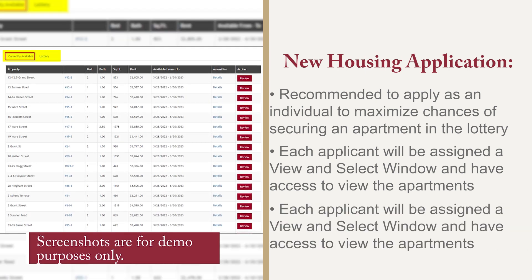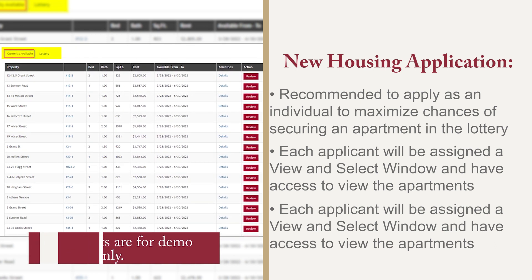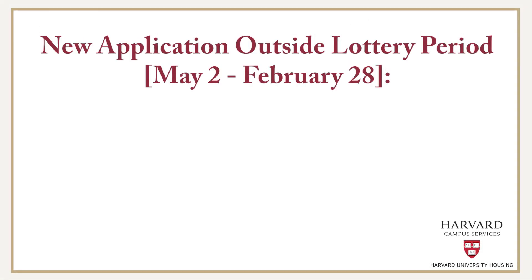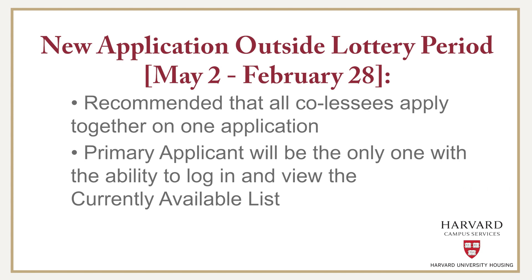Once a unit is selected, please contact the HUH leasing office to combine all co-lessees into one application prior to the lease being sent. If you plan to live with co-lessees and are submitting a new housing application any time of the year besides the lottery application period, HUH recommends that all co-lessees apply together on one application. Please note, however, that the primary applicant will be the only one with the ability to log in and view the currently available list of apartments.